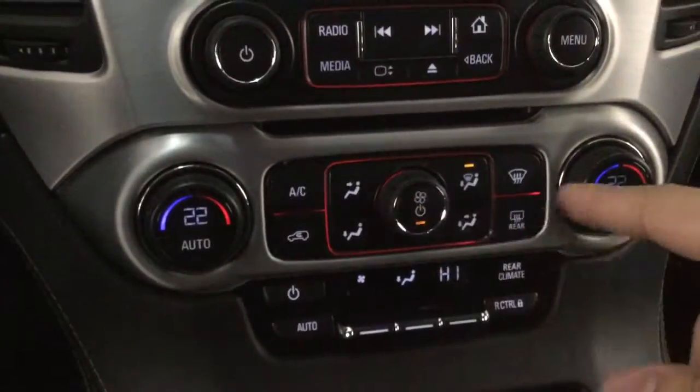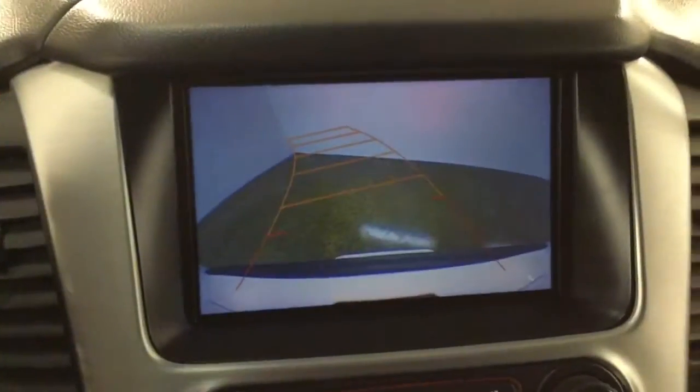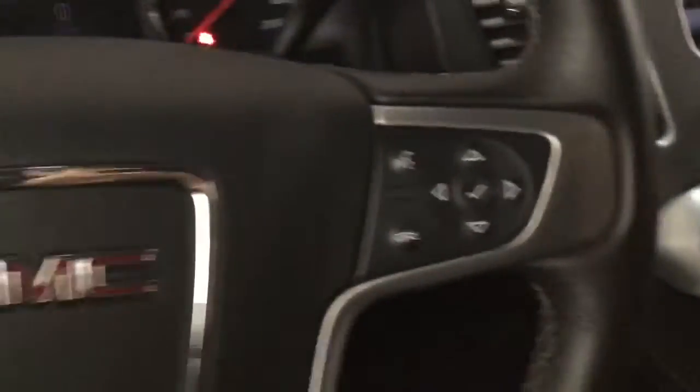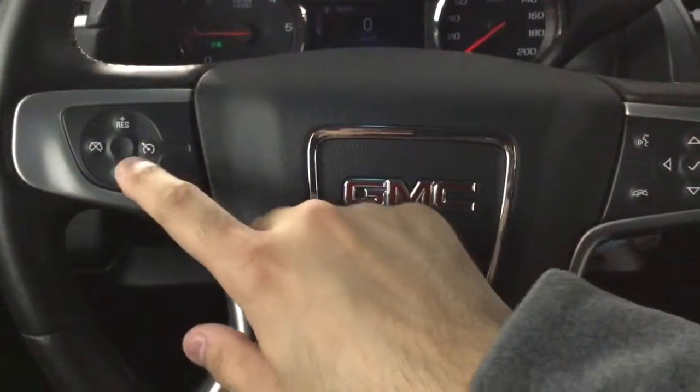Dual climate controls. We also have a backup camera. Two cup holders and an armrest with more storage down here. On the steering wheel we have our audio controls and the cruise controls on this side.